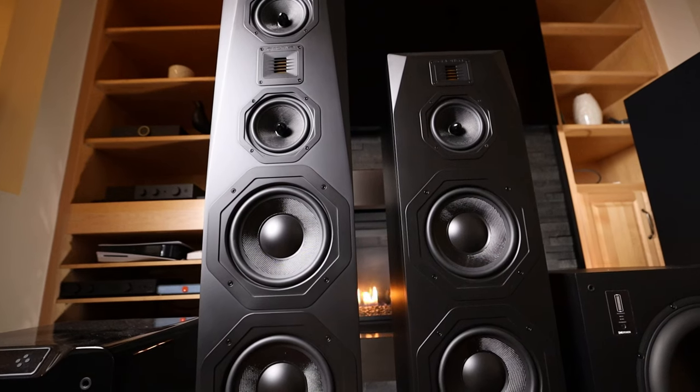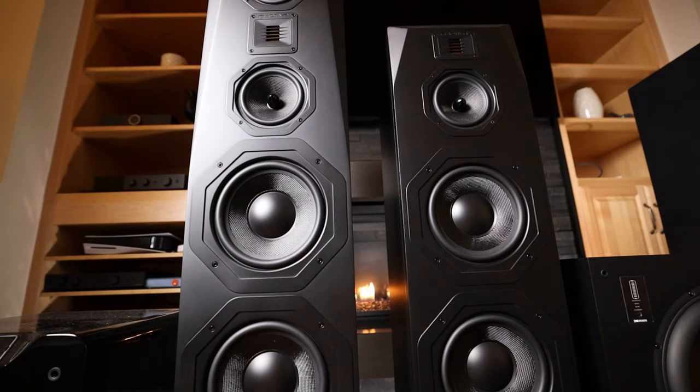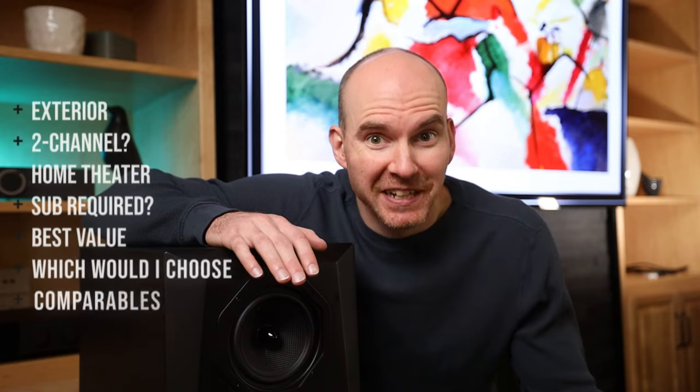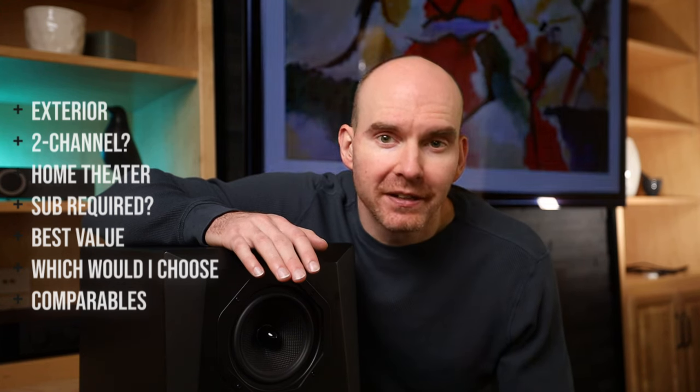I previously reviewed the T2 Plus as well, which is similar and different. It shares many of the same drivers, but it's missing a couple on each speaker. The T2 Plus reviews really well and comes in at a significantly cheaper price than the T3 Plus. So the question today is, which one of these is the right buy? Let's break down the speakers and give a winner in each category. It might surprise you how this one plays out.